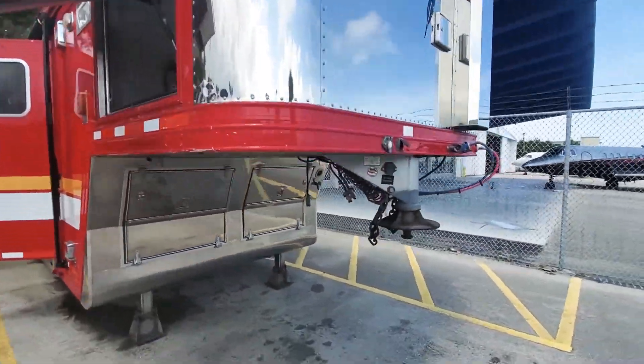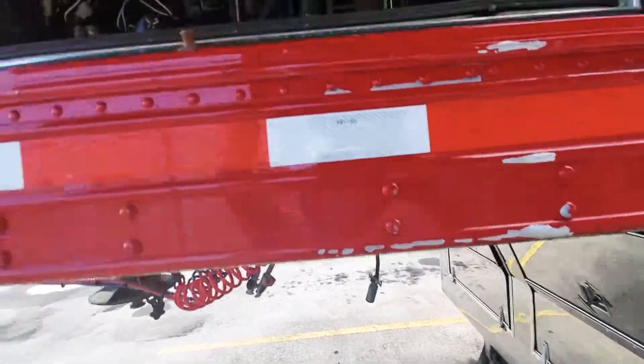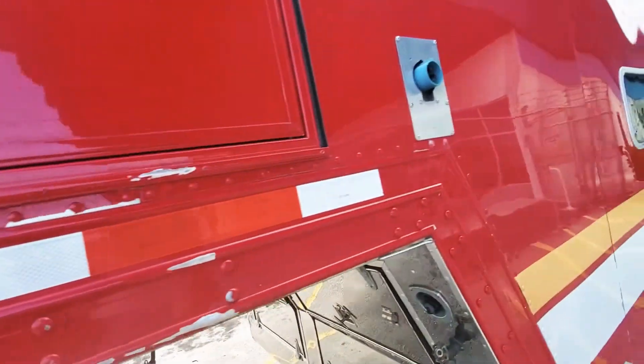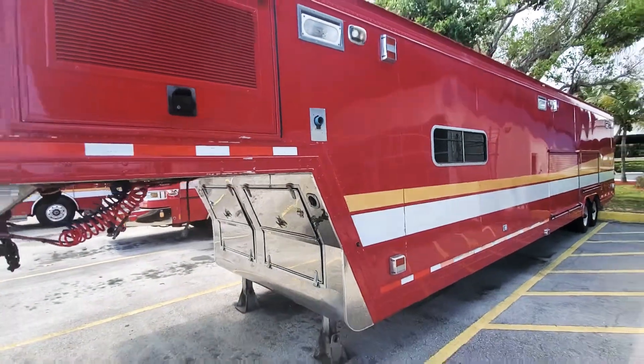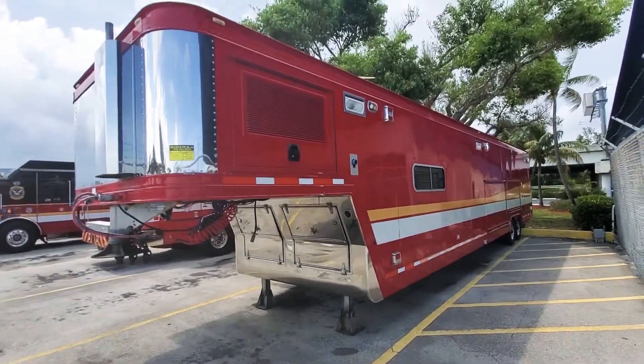It's a Yanmar diesel generator. Very nice. The air compressor — there's some load of valves. The air spirit.